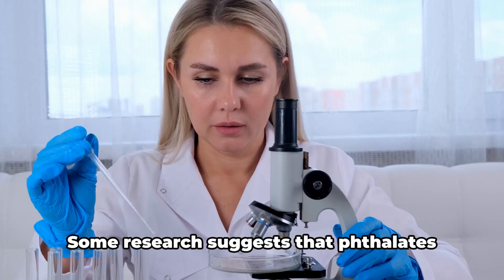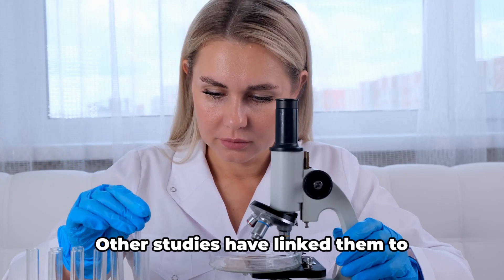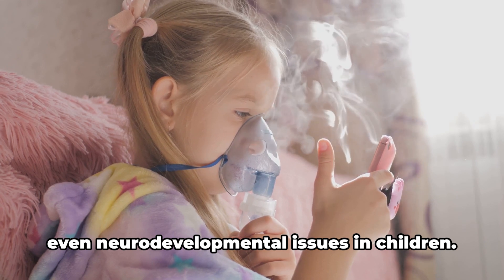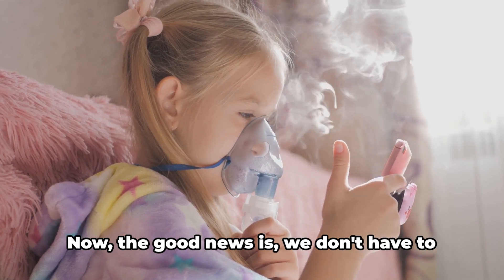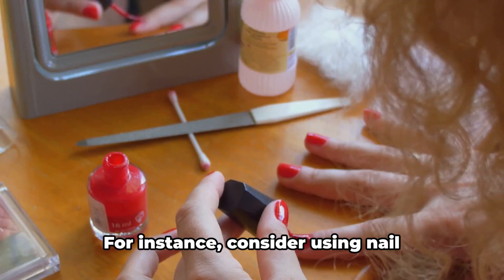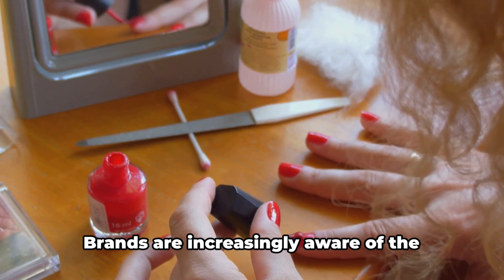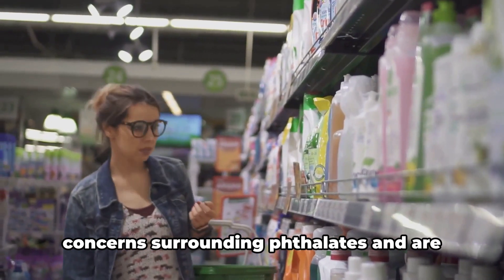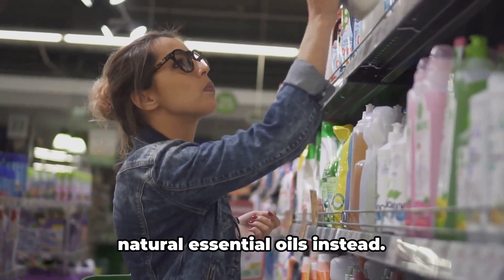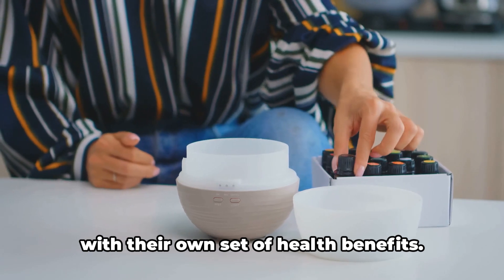Some research suggests that phthalates can disrupt hormone levels, potentially leading to reproductive issues. Other studies have linked them to increased risk of asthma, obesity, and even neurodevelopmental issues in children. The good news is we don't have to live with these risks — there are alternatives. Consider using nail polishes and hair sprays labeled as phthalate-free. Brands are increasingly aware of the concerns surrounding phthalates and are offering safer options. As for fragrances, consider going for natural essential oils instead. They not only smell divine, but also come with their own set of health benefits.